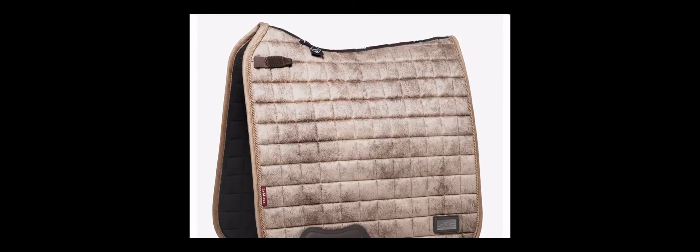Last but not least, the Vintage Blue, which comes with everything you need for tacking up. In shops now at Lemieux.